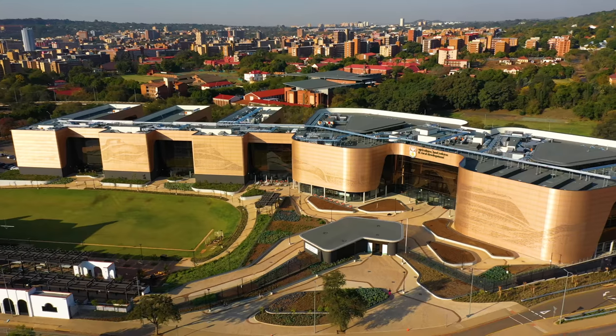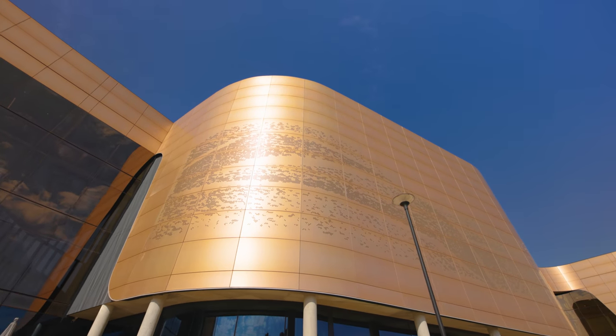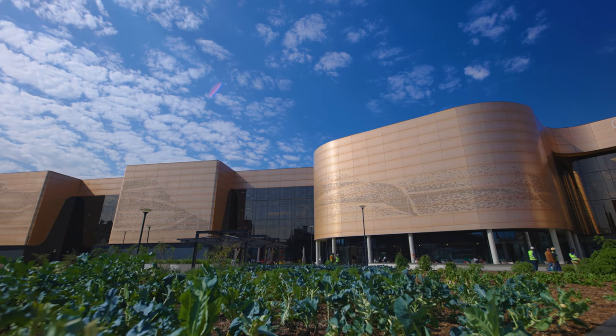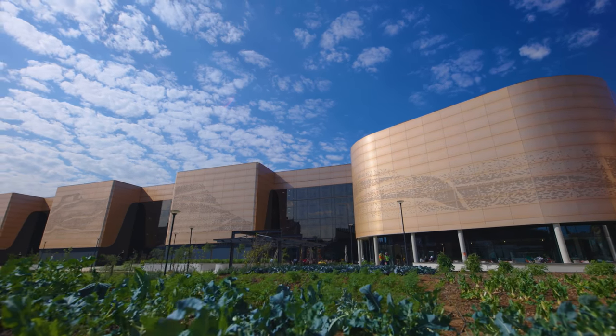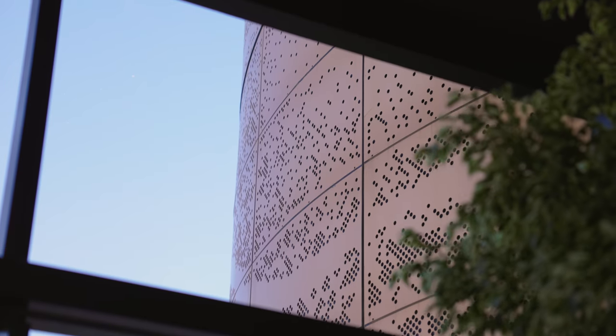Tell me about the design — the skin and the building envelope. What we tried to get to was to go back to the earth colours, the bronze colours, the earthy African colours, and combine that with the art and the mountain ranges of South Africa.